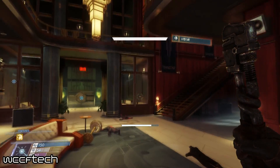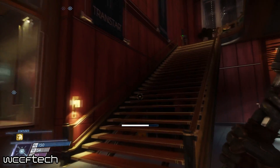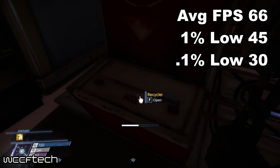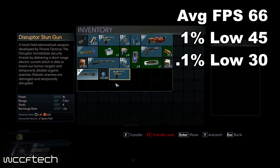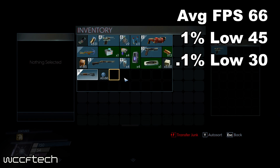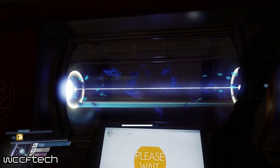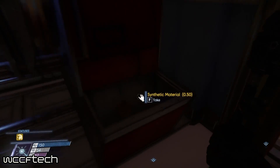Prey was up next, and since AMD showed RX Vega running this in Crossfire, we expected good results — and we were not disappointed. Bringing in an average of 66FPS, the 1% lows did drop to 45 and the 0.1% lows fell all the way down to 30. Still, with these lows it remained playable without many issues — rather enjoyable, in fact.